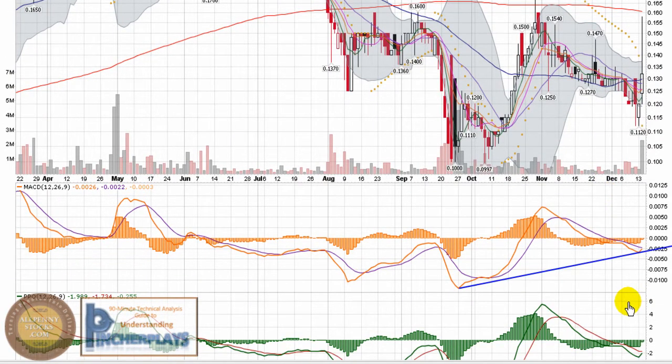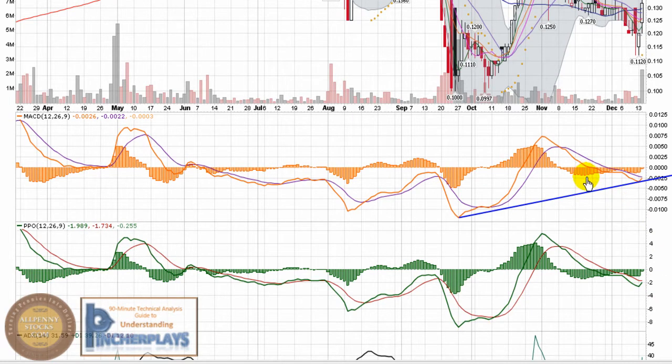Looking at the lower indicators, we're seeing a nice uptrend in the MACD and the PPO. The MACD histogram is trending back towards zero, which is something we look for. A little bit longer term, it's also trending back towards zero, and the histogram is about ready to pop through zero, which tells us that the bullish cross is about to happen.